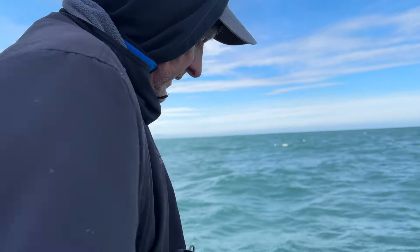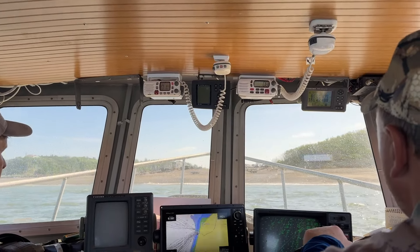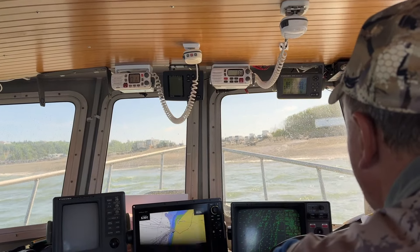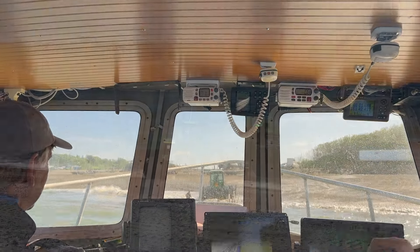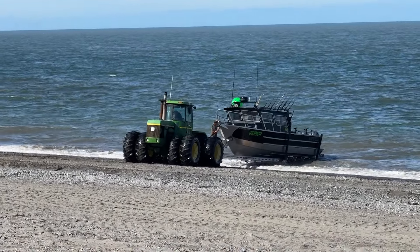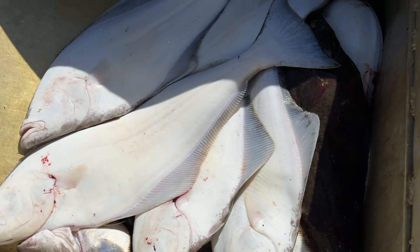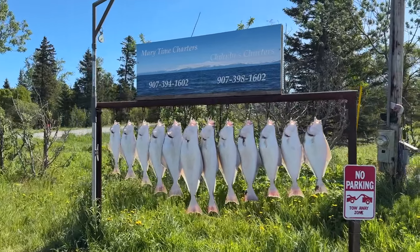All right, we're done fishing. Good job. So we make our way back into port with a successful fishing day. We limited on halibut! Yay! Here's the beast. And congratulations, there's the take from the boat. Brad got the biggest fish.